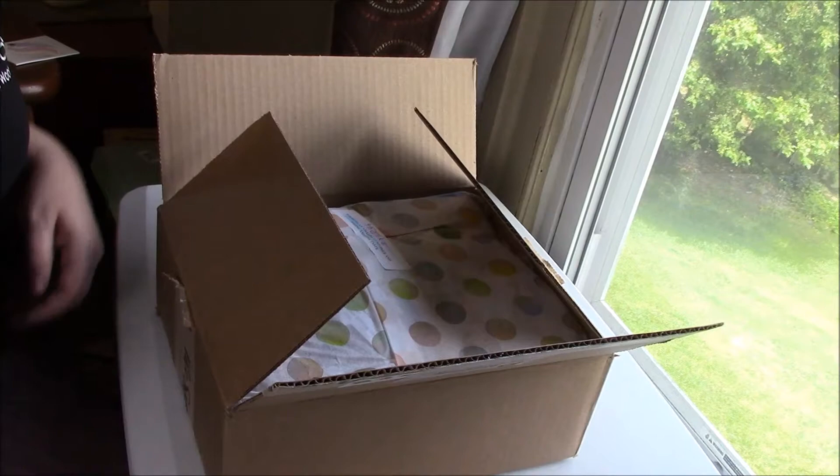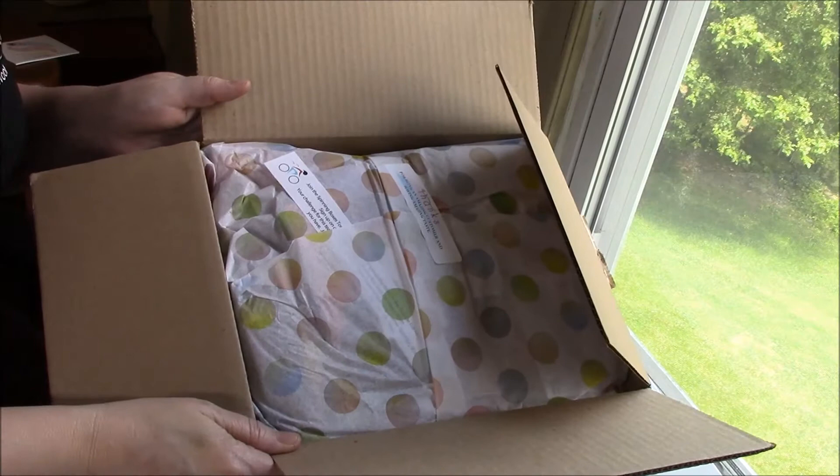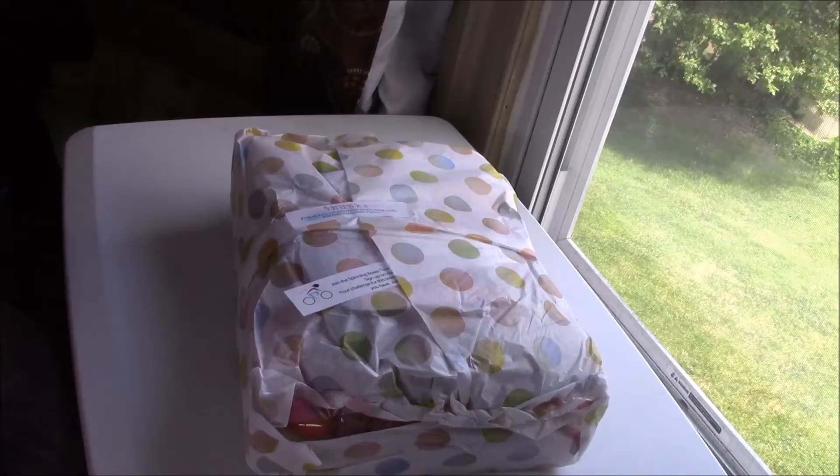I've got mine. To get yours, just go to spinningbox.com. Thank you for watching. Are you ready to go on your journey? Next month's box: the Psychedelic 70s.